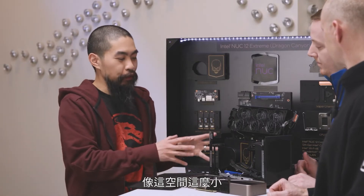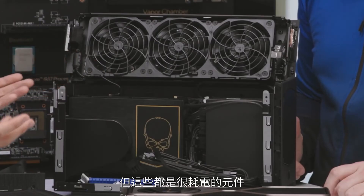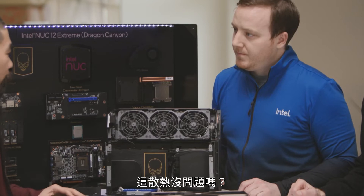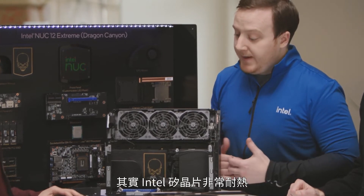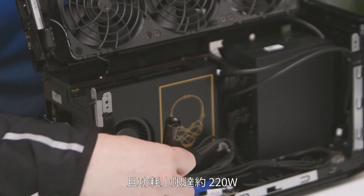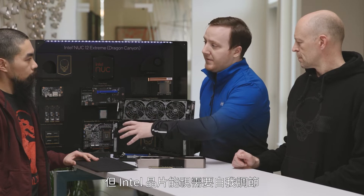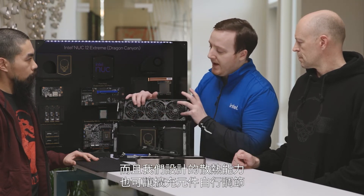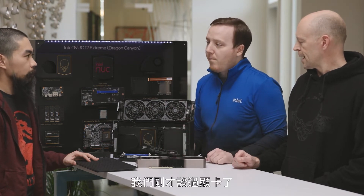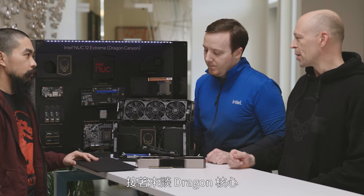With such tight integration here, is heat a concern? You have a lot of really powerful components in here. Intel silicon is actually very tolerant of heat. Even though we have a 65-watt CPU that can power-limit up to around the 220-watt range, Intel silicon is very graceful in throttling itself down when it needs to, and the amount of cooling we have here allows the components to regulate themselves pretty well.